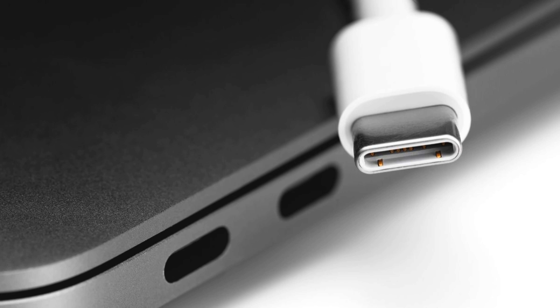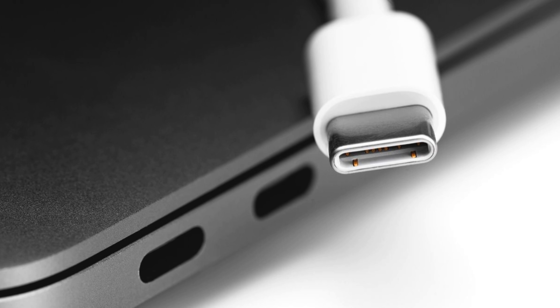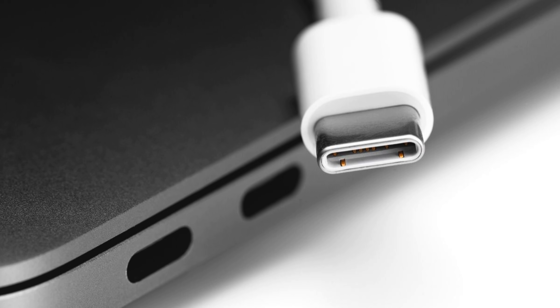Apple have scrapped the USB-C ports found on the previous two generations of the iPad Pro and added Thunderbolt ports to these new models. Don't panic — this doesn't mean you're going to have to go out and buy all new peripherals. USB-C and Thunderbolt connectors are physically identical from a plug-in perspective. Thunderbolt ports can essentially do everything a USB-C port can with the same connections, only faster.